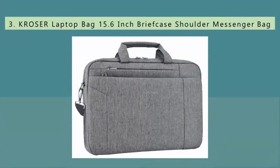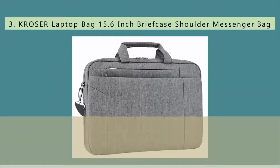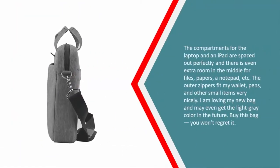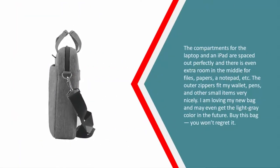Halfway through our list at number three — great laptop bag. I wish I had found this one before the many flimsy, poorly-made bags I've purchased in the past. The inside has a nice bright blue color, which is very helpful for seeing what's in your bag. The compartments for the laptop and iPad are spaced out perfectly, with extra room in the middle for files, papers, a notepad, and more.